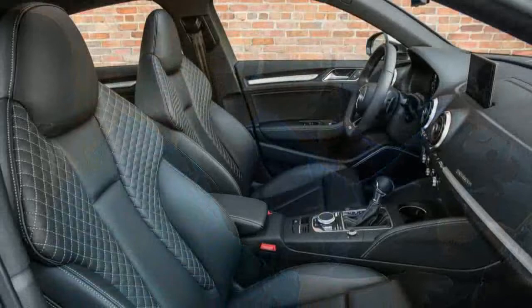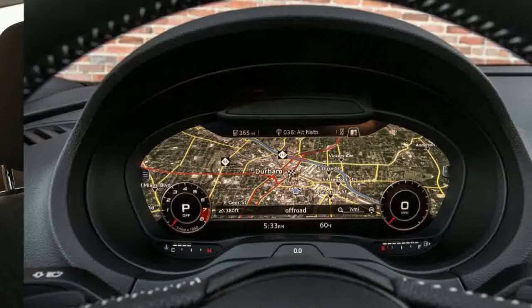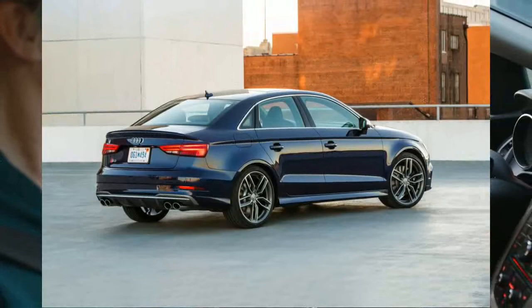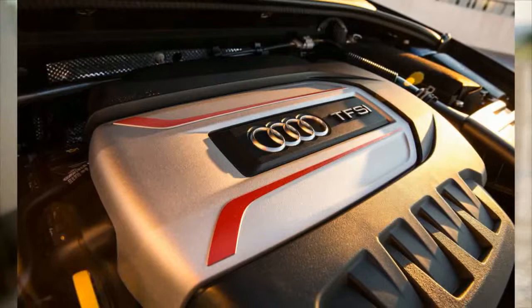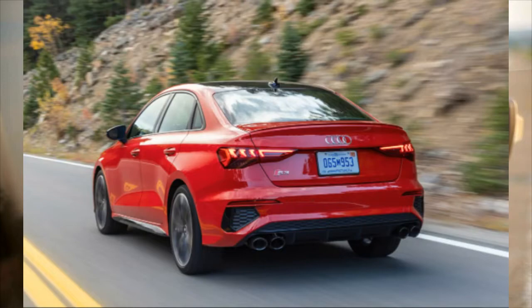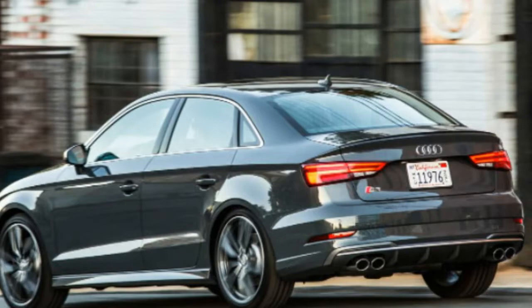The S3 comes standard with 18-inch wheels fitted with summer performance tires, though you can get all-season tires as a no-cost option. Our S3 test car's handling was further upgraded with the S Sport package, which primarily adds a sport-tuned suspension and adaptive dampers, and 19-inch wheels as part of the black optic package. Even in comfort mode, the dampers allowed for flat cornering and quick, responsive body motions. Despite its performance-oriented suspension and larger wheels compared to the A3, the S3 feels pleasant on the road — the ride is controlled and rarely feels rough or bumpy.